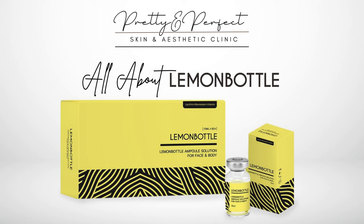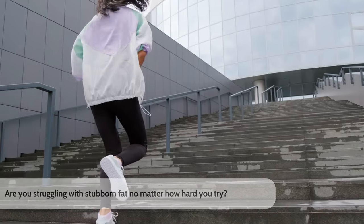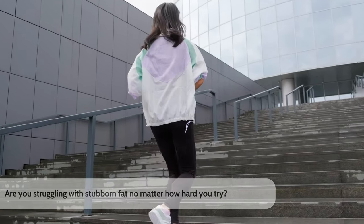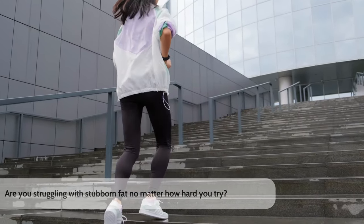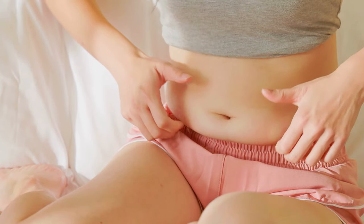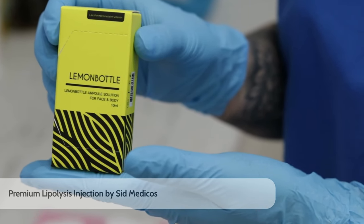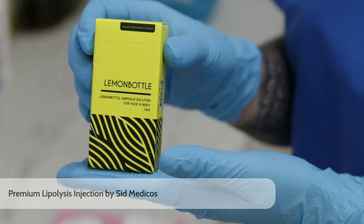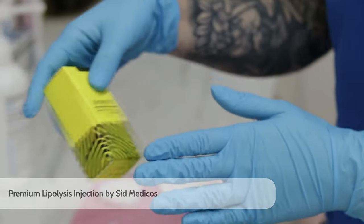Pretty and Perfect Aesthetic and Skin Clinic presents: All About Lemon Bottle Fat Dissolving. Are you struggling with stubborn fat in certain areas of your body? Are you generally a slim person but not happy about your double chin, bingo wings, or post-COVID belly? We are thrilled to introduce you to the latest breakthrough in the UK market for fat dissolving — Lemon Bottle, a premium lipolysis injection developed by Sid Medicos.